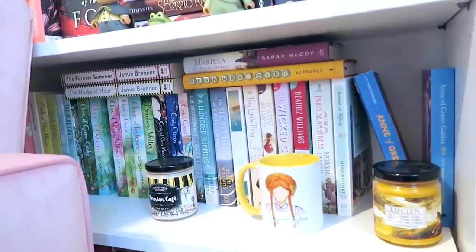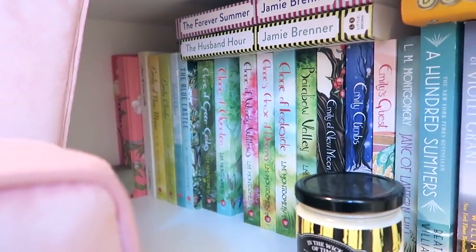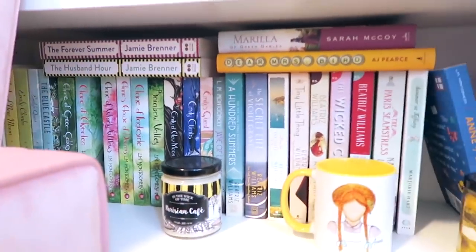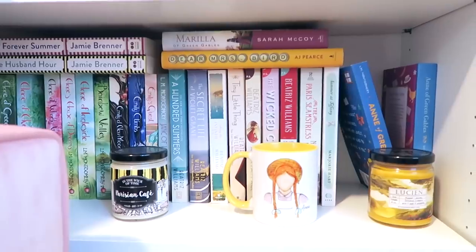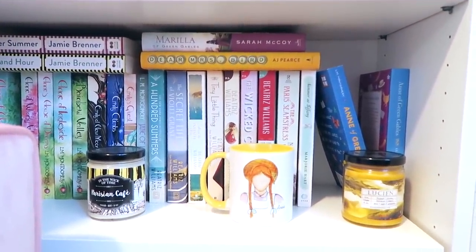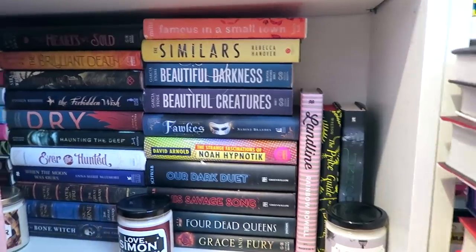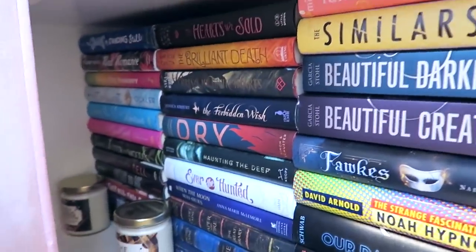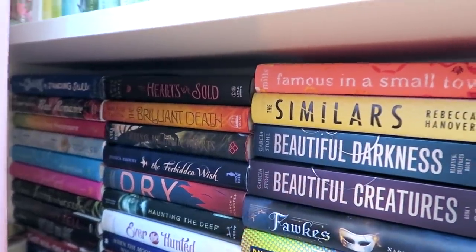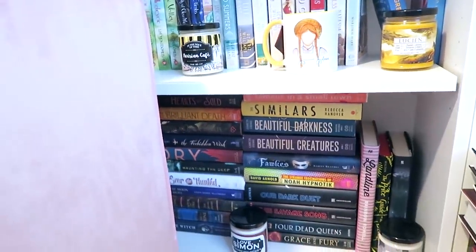Further down, we are once again blocked by the pink chair, but I have my really pretty editions of Anne of Green Gables as well as my graphic novel of The Prince and the Dressmaker. Moving to the side, I've got more historical fiction paperbacks — mostly all of my Beatrice Williams books plus a couple of extras. I really want to read Marilla of Green Gables very soon. Below that are mostly TBR books, mostly young adult. Although I have read Famous in a Small Town, these are ones I need to get to, and once I read them I'll incorporate them into the rest of my bookshelf.